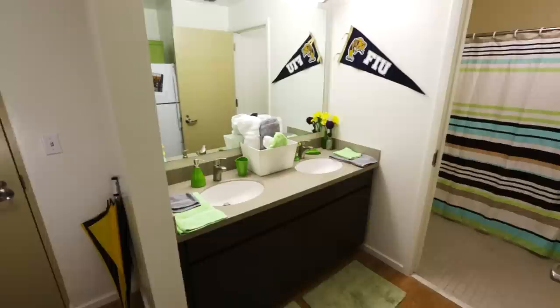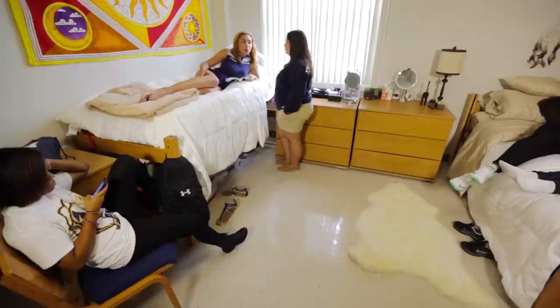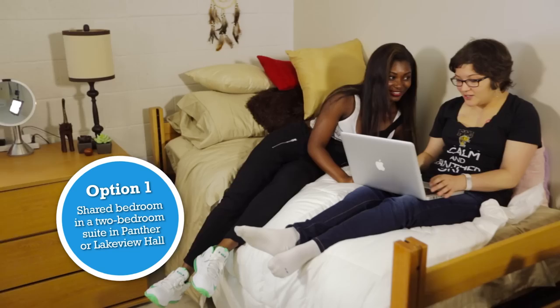Alright guys, time to check out one of the rooms. So this is our entryway — it has a nice foyer to store shoes, umbrellas, and other things I always need to grab as I head out. Bedrooms come in two styles: shared and private.